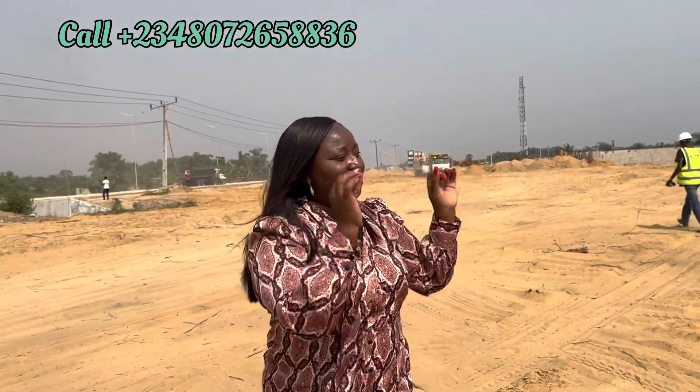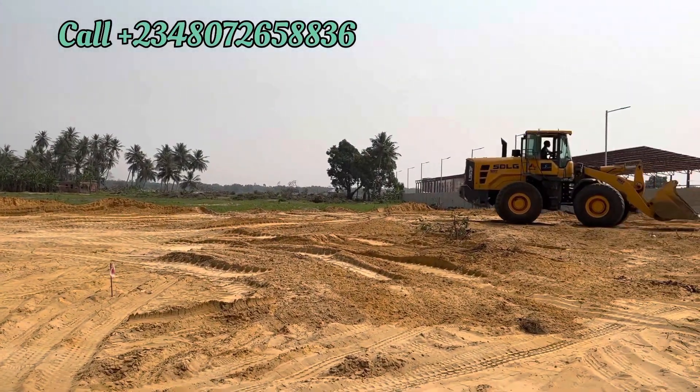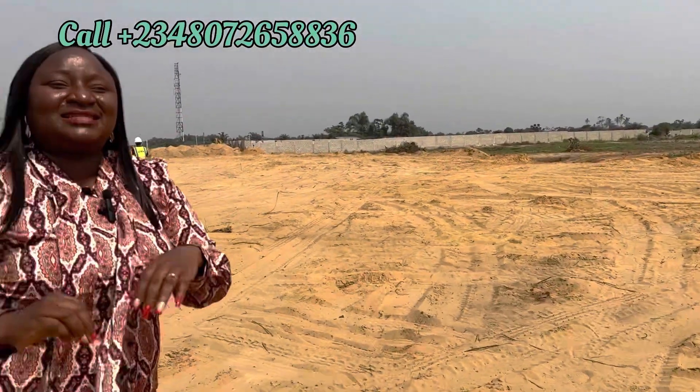This is Tiwe Garden Estate, where technology meets nature. Nature is the predominant thing in Tiwe Garden Estate. It's a smart estate for smart investors like you. This is a bridge on Lucky Aqua Expressway, and it is just adjacent to the international airport.